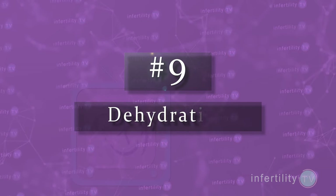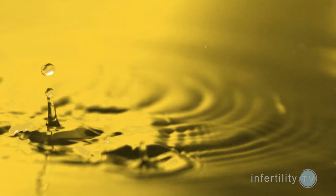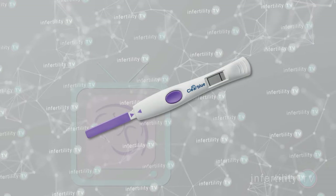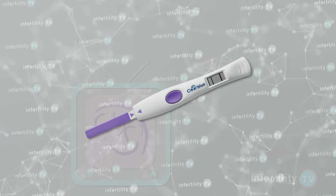Number nine: dehydration. When a woman becomes dehydrated, her body conserves fluid. As a result, she makes less urine and the urine she does make is more concentrated. If it is concentrated enough, it could cause an OPK to turn positive. An OPK is generally a highly accurate way to predict ovulation. If you have a negative test that turns positive after a few days, it is highly likely you are about to ovulate. If your OPK is positive all of the time, then it's recommended that you be evaluated by a fertility specialist.